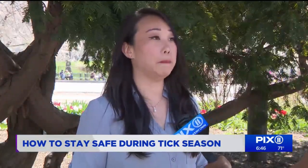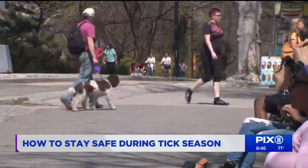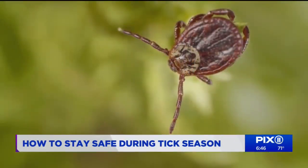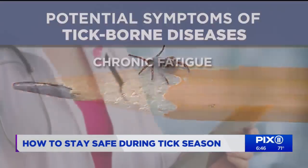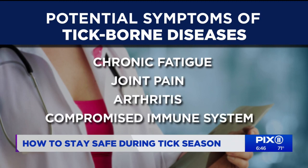You could eventually even become paralyzed, similar to Parkinson's symptoms. She says know the signs. Symptoms can easily be confused with COVID and can result in other lifelong issues, including chronic fatigue, joint pain, arthritis, and a compromised immune system.